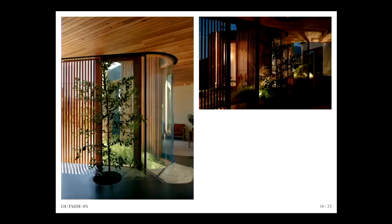Within the dining space, a hole was left in the concrete floor to allow the planting of an internal tree, and the nighttime lighting creates a calming underwater-like effect.